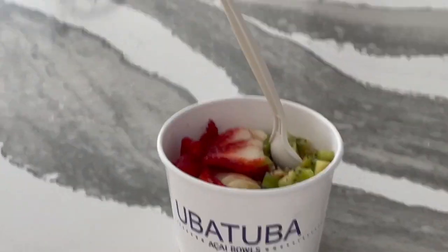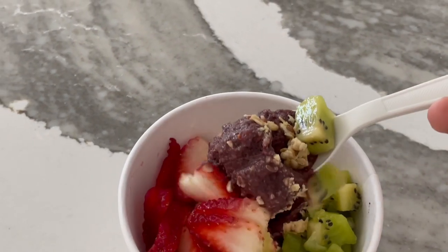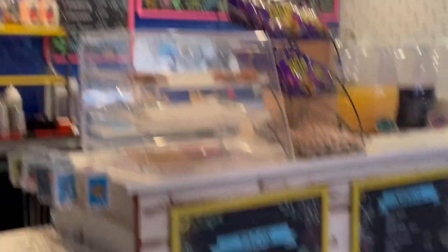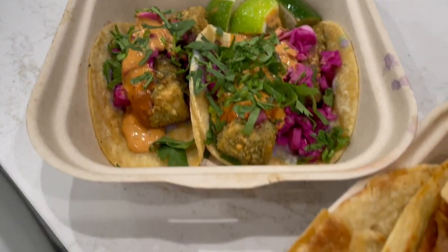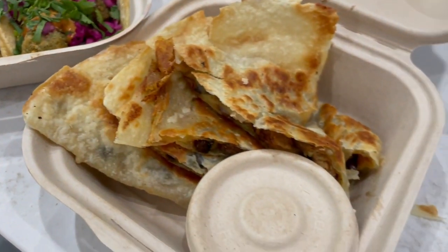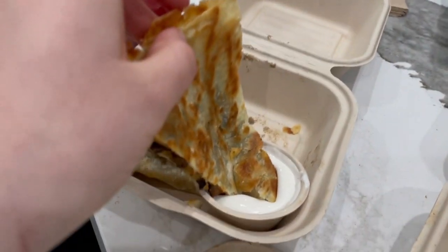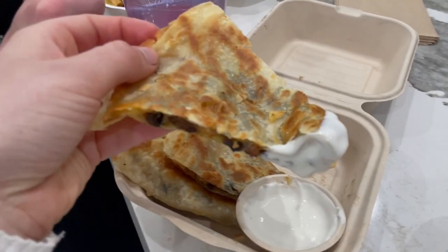For lunch I ended up having an acai bowl — not planned, but yes. For dinner we went to this place called Sugar Taco on Melrose. If you live in the area, you should check it out. I had some fish tacos and a chicken cheese quesadilla — all vegan, of course. Two people came over while we were eating and tried it not knowing it was vegan and ended up really liking it. They had no idea it was vegan.